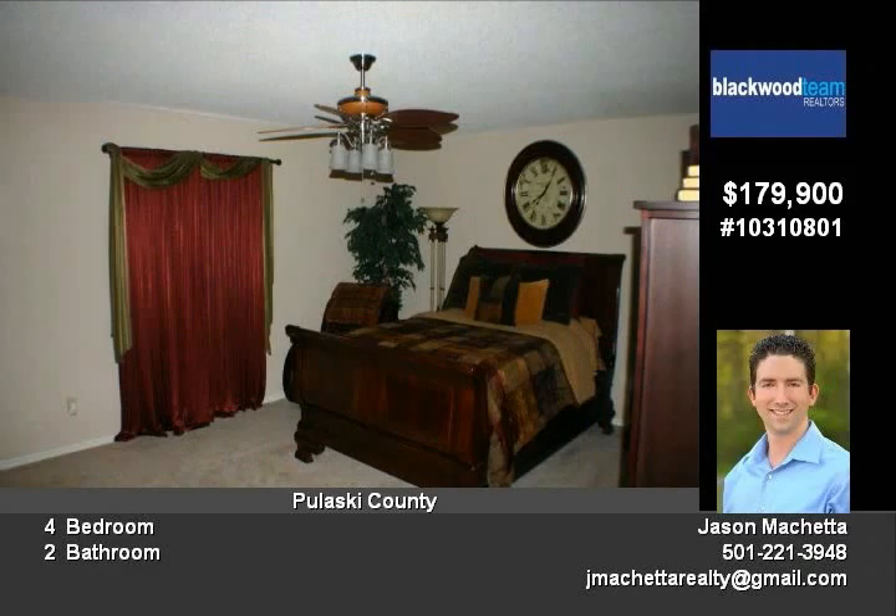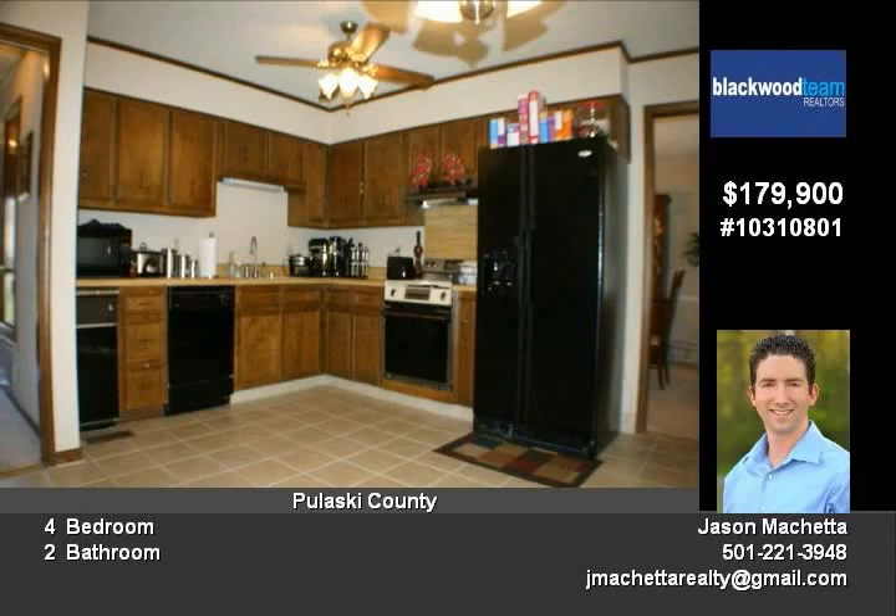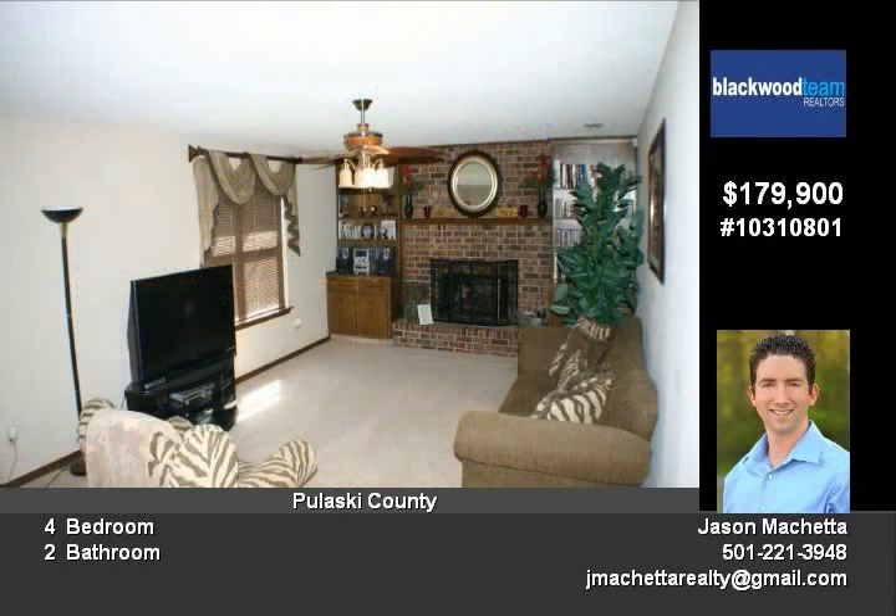One-year home warranty and free cruise to buyer — bring offer today, motivated seller. Call 501-773-4451.